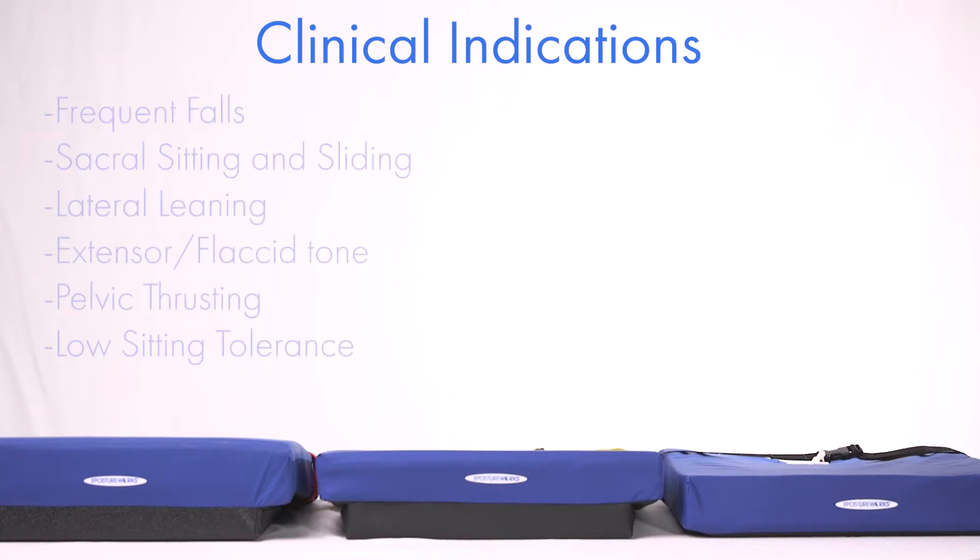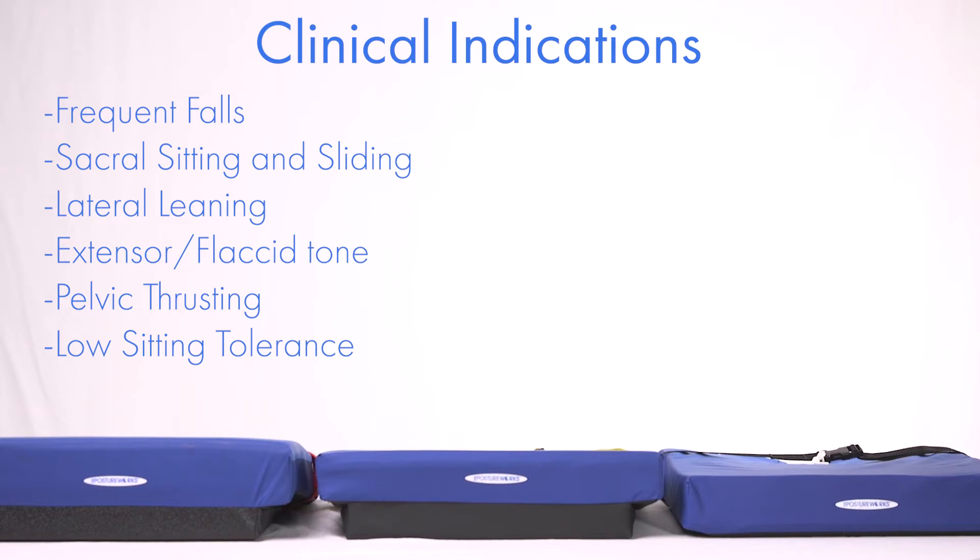The Engage may reduce frequent falls, sacral sitting and sliding, lateral leaning, or atypical tone including pelvic thrusting and flaccidity.